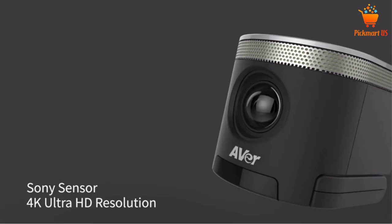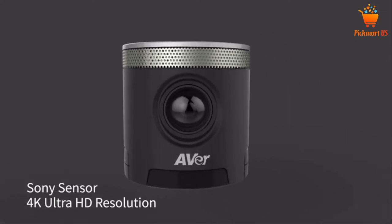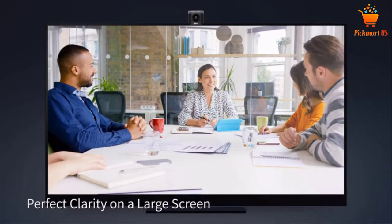Moreover, the multi-lens glass and quality sensors produce the most accurate color. Plugging the USB cable lets you plug and play without installing drivers. Note that you don't need any power cable or additional accessories.